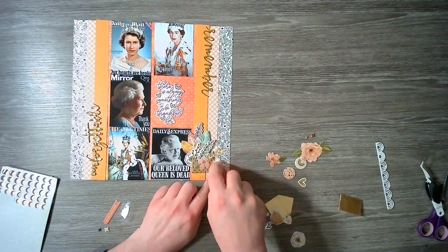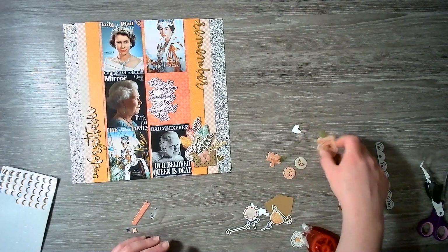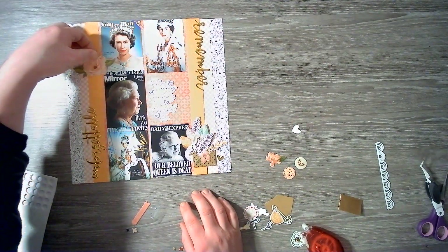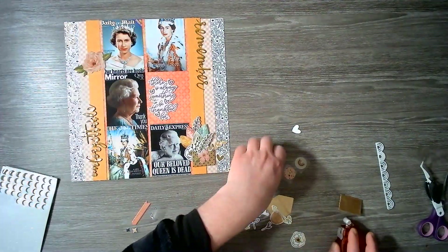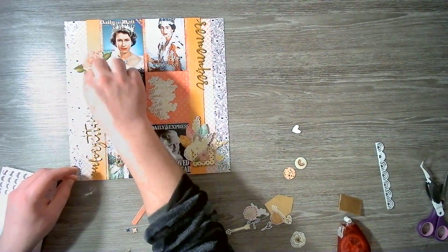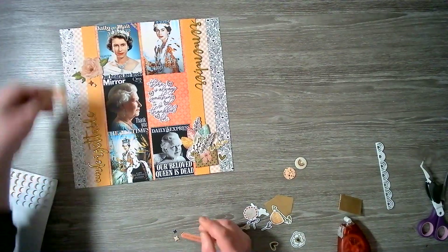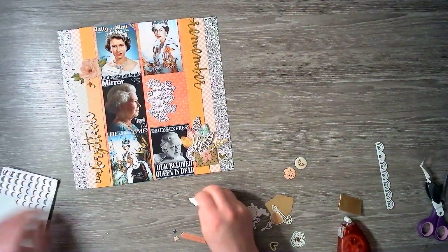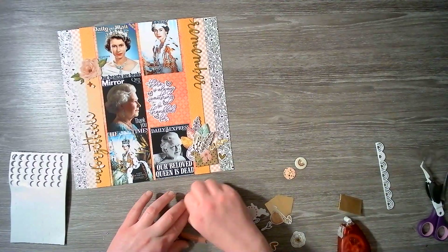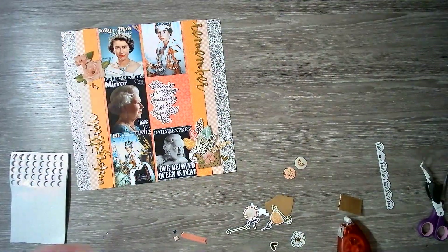Then we've got one of these gold hearts to pop there. Now up here I am going to use these florals, which are from — I can't remember the collection name, is it 'Again and Again' or something? It's an American Crafts collection, I know that much. And for this one I am going to put a little bit of foam dot on the back, even though it is adhesive as a puffy sticker — there's nothing stopping you adding a little bit of something to give it that dimension.